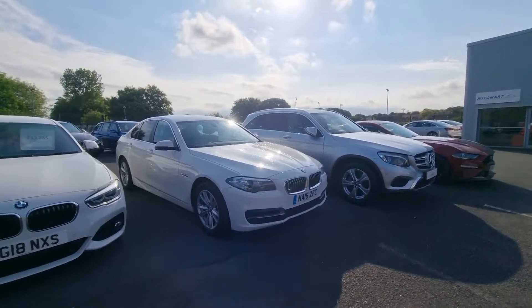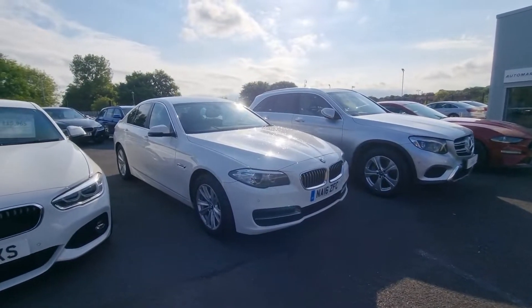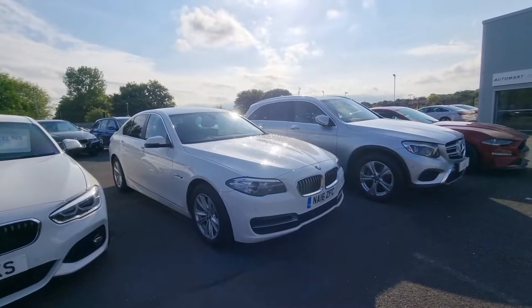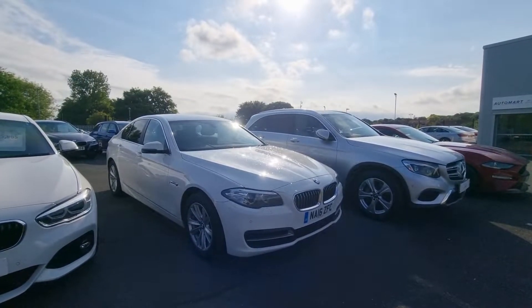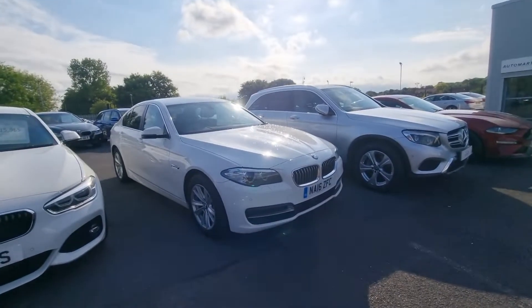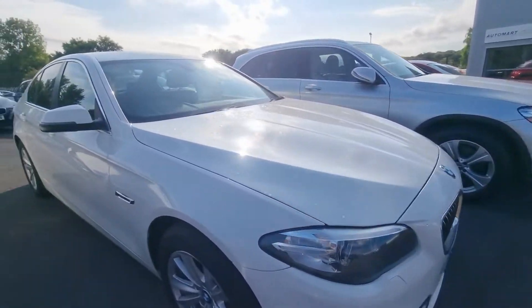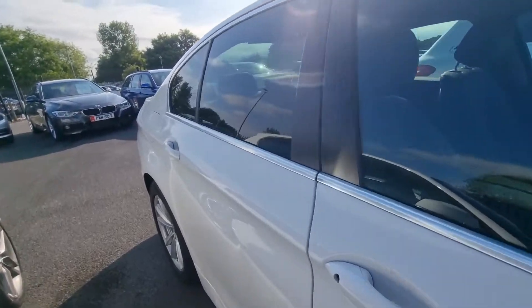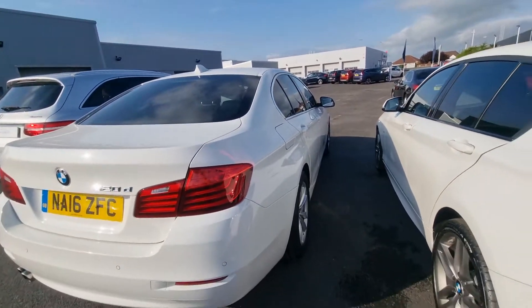Hello there guys, it's Adam here from Southport Automart. Recently landed with us is this absolutely impeccably presented Alpine White BMW 520D, 2016 on a 16 reg, with a very comprehensive service history. It's just shy of 92,000 miles and is an absolute credit to its previous owner.